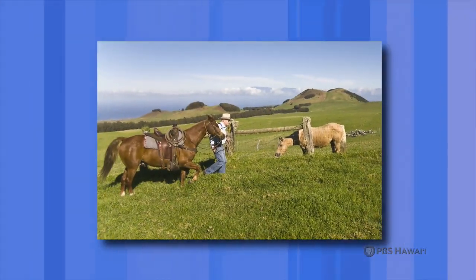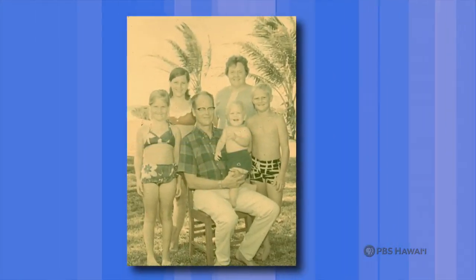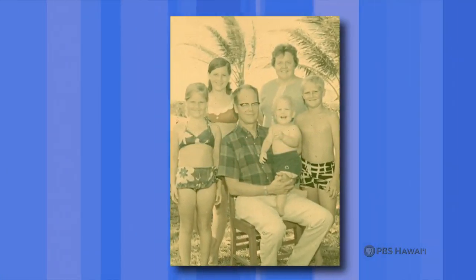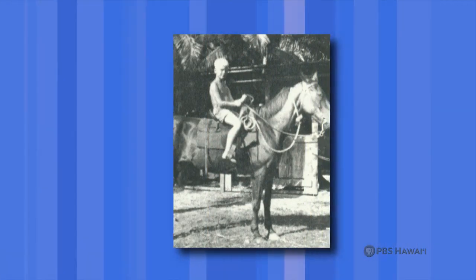Aloha mai kakou, I'm Leslie Wilcox. High in the Kohala Mountains on the northern tip of the Big Island is Kahua Ranch — Kahua meaning the beginning, the source, the foundation. Herbert Montague Richards Jr., better known as Monty Richards, is a third-generation member of the Kahua Ranch family business and a fifth-generation kama'aina descended from Protestant missionaries. As the former president and general manager of Kahua Ranch, Monty Richards spent over a half-century with his late wife Phyllis on the homestead, while raising a family of four and their grandchildren. His dream of a career in ranching came to him while spending childhood vacations at Kahua.